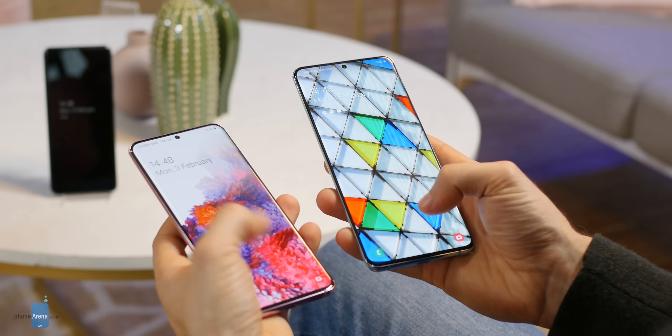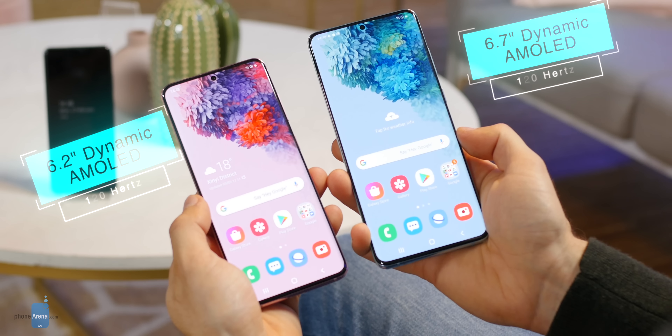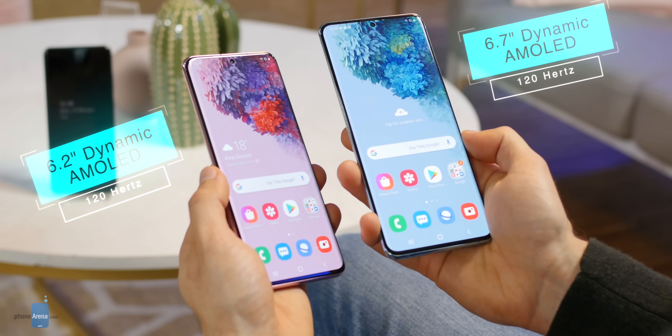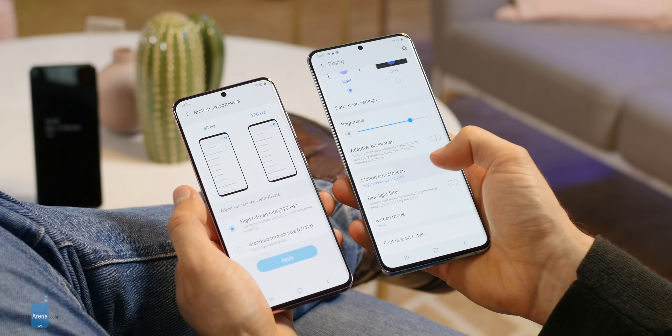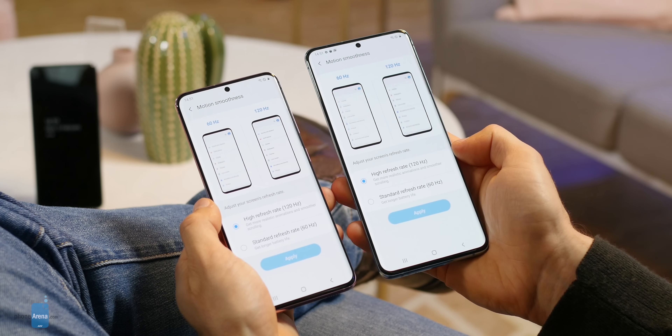I know you can't wait to hear about the new camera, but let's spend a moment talking about the screens because Samsung raised the bar here. 6.2 inches on the S20, 6.7 inches on the Plus. Both feature the latest Samsung AMOLED technology with lush colors, perfect blacks and excellent viewing angles, and also a 120Hz refresh rate — double the standard 60Hz we used to have — which is a game changer as it makes scrolling and using your phone appear so much smoother.